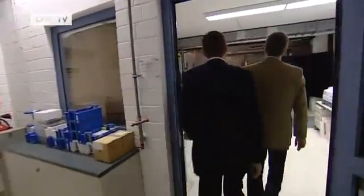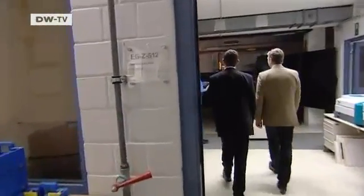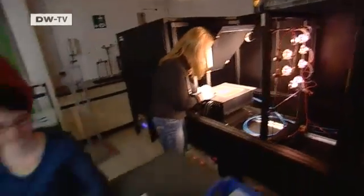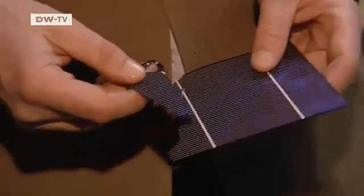We're at the Research and Development Department of Schott Solar, an area normally off-limits to journalists. We want to know what the scientists there are currently working on. This is a solar cell like the ones we're currently manufacturing. We want to improve both its efficiency and its mechanical properties. It's quite common for this silicon material to break — it's quite brittle.